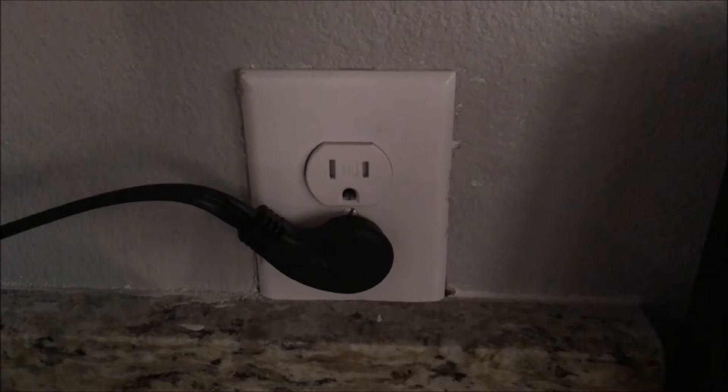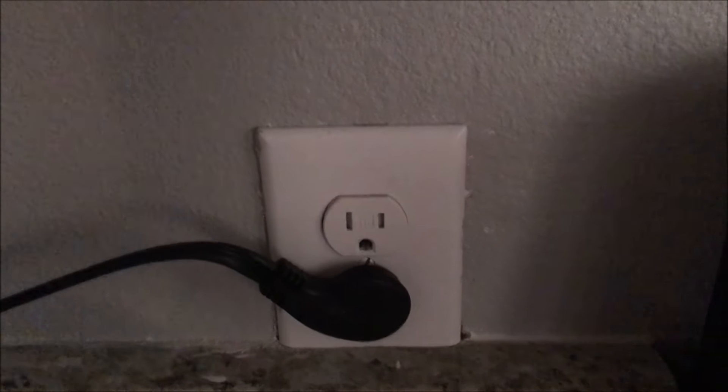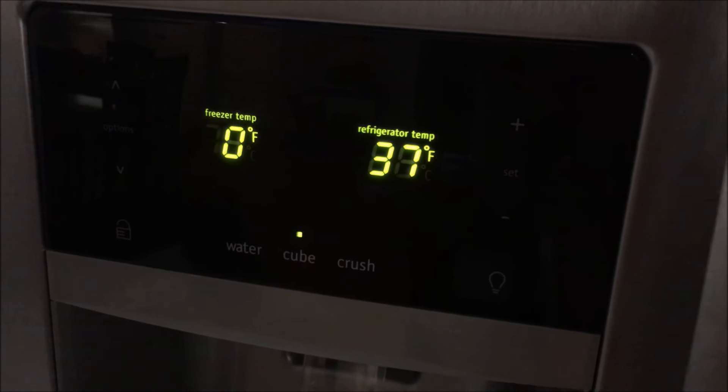After unplugging the fridge, leaving it out for 5 minutes and plugging it back in, waiting another couple hours, here's where the fridge is at. Zero again on the freezer and 37 again for the fridge. That's weird.